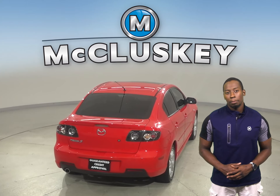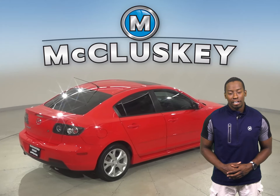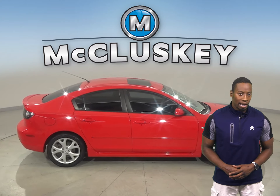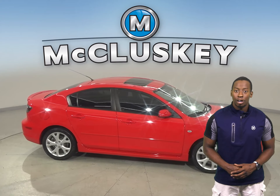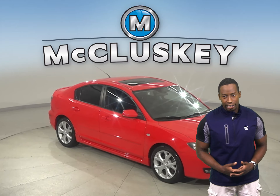Come on down and try it before you buy it with our free 48-hour test drive. This Mazda 3 is more than ready to get back out there on the road. It's gone through our extensive 172-point inspection, so it's more than ready to get back out there.